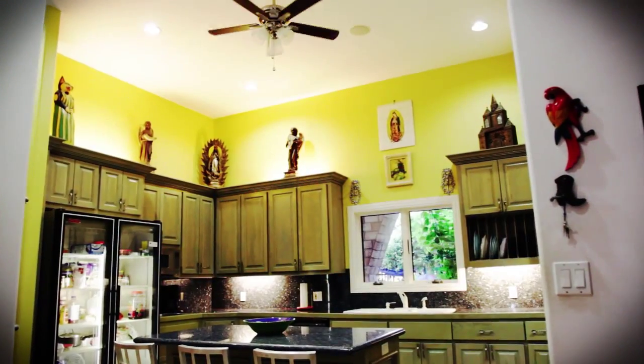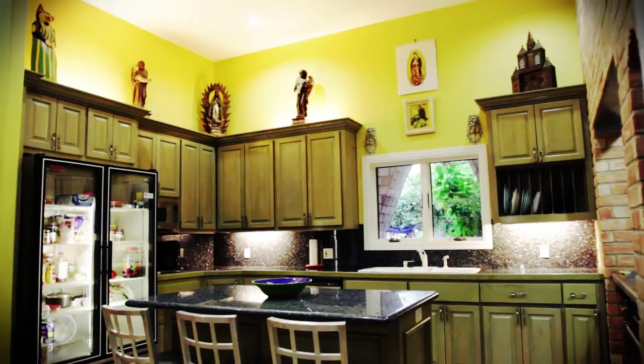The gourmet kitchen features blue pearl granite imported from Ireland and commercial appliances, including the acclaimed Coriak gas stove.